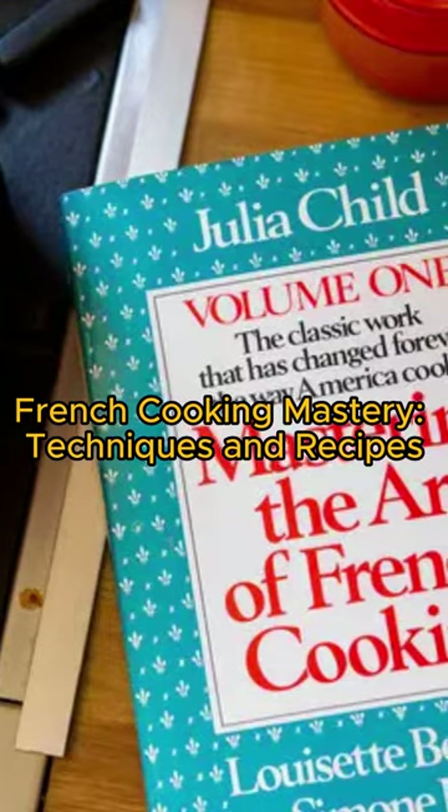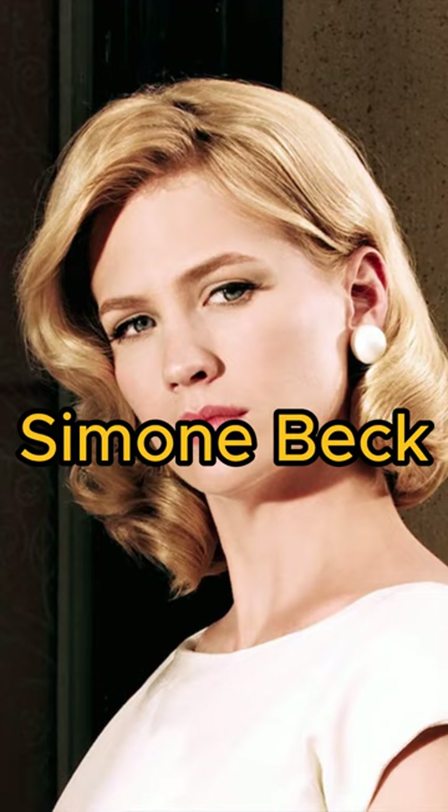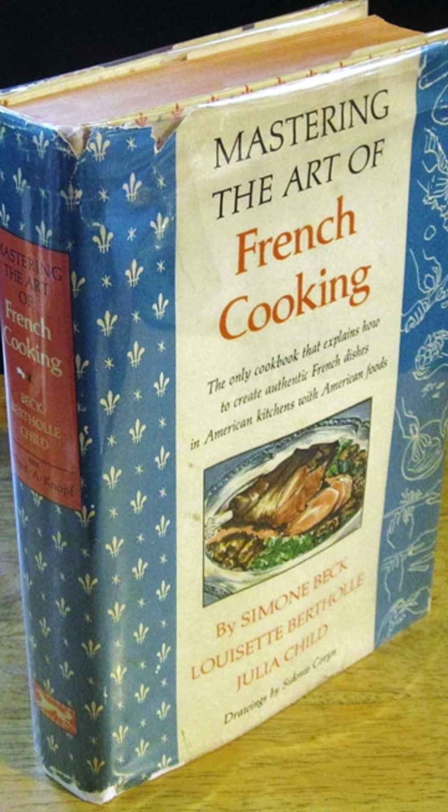Mastering the Art of French Cooking is a classic cookbook written by Julia Child, Simone Beck, and Louisette Berthold. It was first published in 1961 and has since become a cornerstone of French cooking literature.